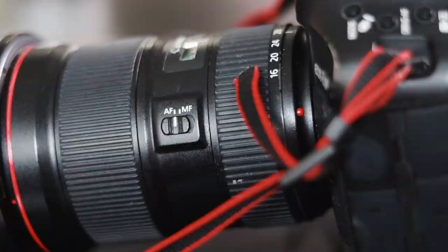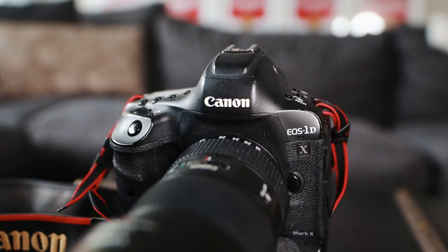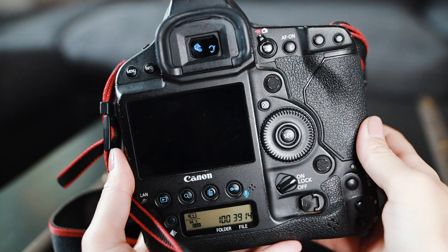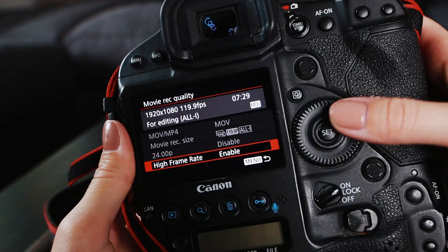The next difference between the two cameras is that the Canon 1DX is a full frame camera, whereas the Canon M50 is a crop sensor. So for example, if you put a 16 to 35 millimeter lens on the Canon 1DX, you actually get that full 16 to 35 millimeter range, whereas if you put it on the Canon M50, it's going to be cropped and not as wide.